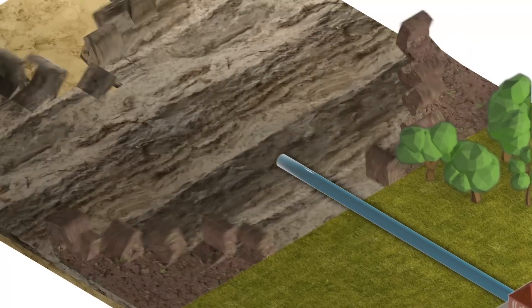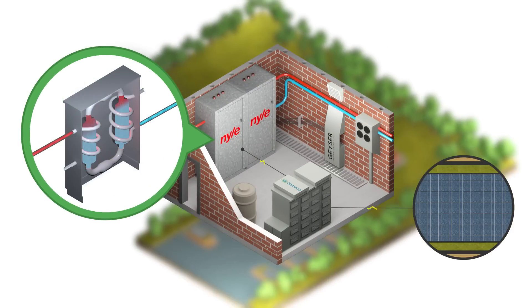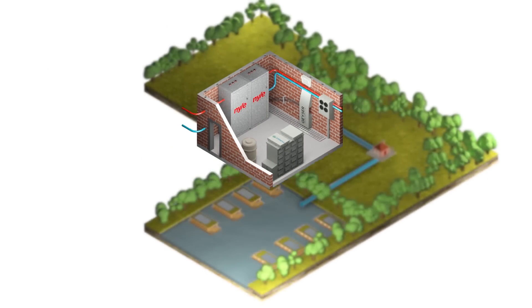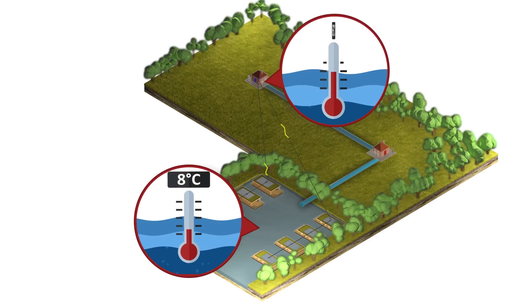The water continues to a set of Geyser heat pumps, which are powered by solar panels and a highly advanced Immerser battery system. Despite water temperatures in the lake reaching as low as 8 degrees centigrade, the Geyser heat pumps efficiently heat the water up to 65 degrees.